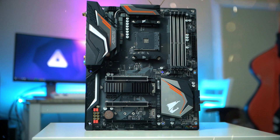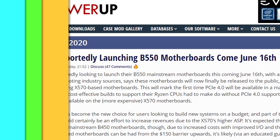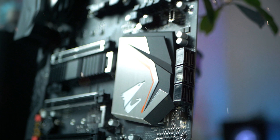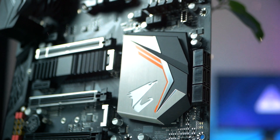AMD will soon be unveiling its new B550 chipset based motherboards for mainstream and budget users. Please guys, help me out here — have you been waiting for a B550 motherboard to drop? I certainly have, even though I've been thinking several times that this is probably never going to happen.